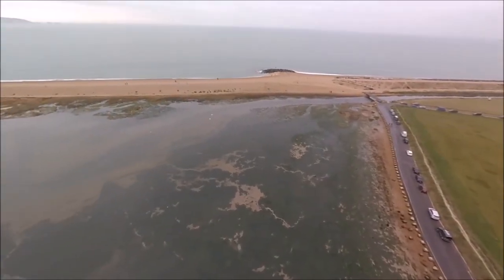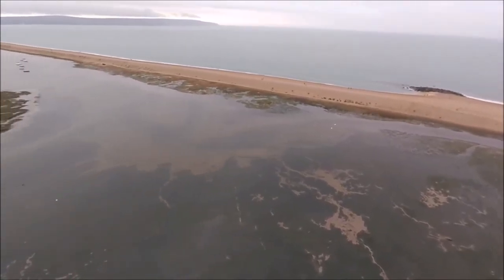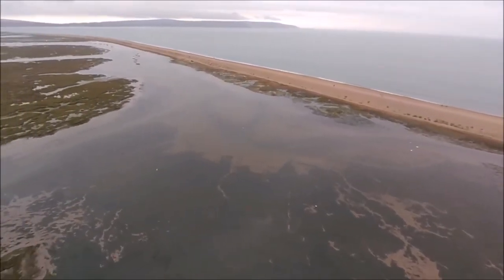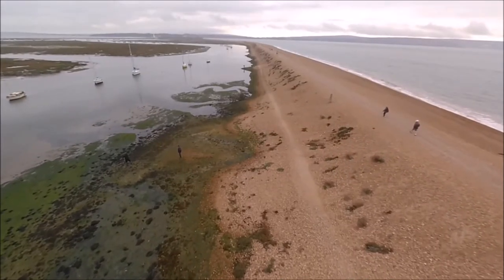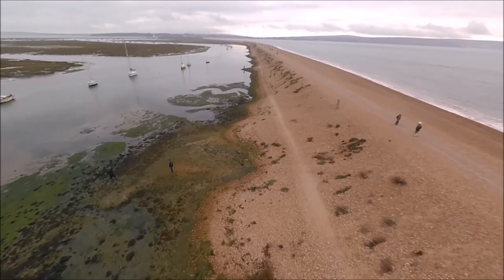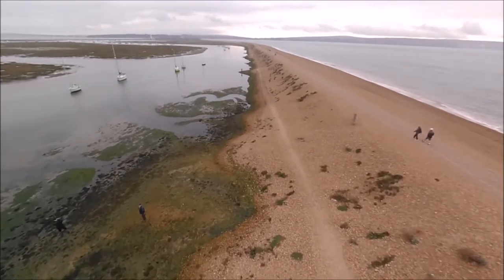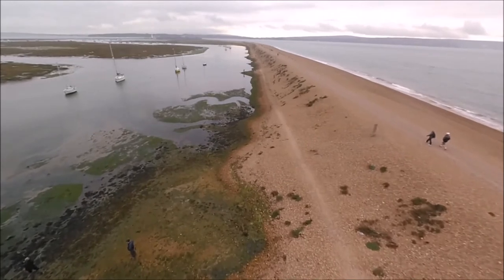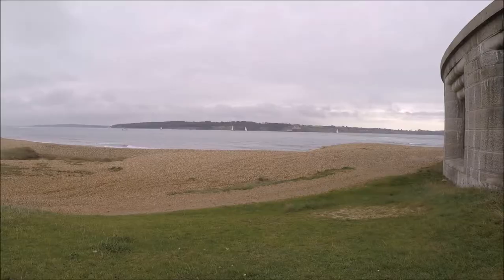Where the coast took a sudden sharp turn northwards towards Lymington, beach material carried along by longshore drift deposited and built up on the seabed out towards the Isle of Wight. Eventually the deposits broke the surface of the sea and the Spit was formed. The word Hurst is from Middle Ages English and is thought to mean sandbank.